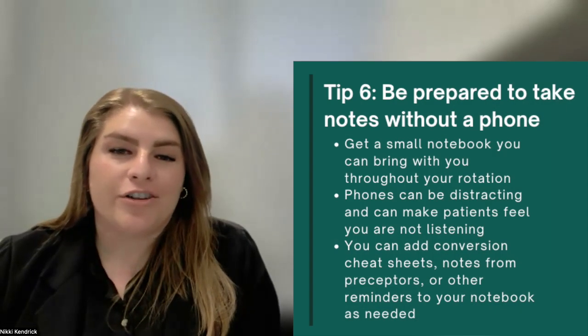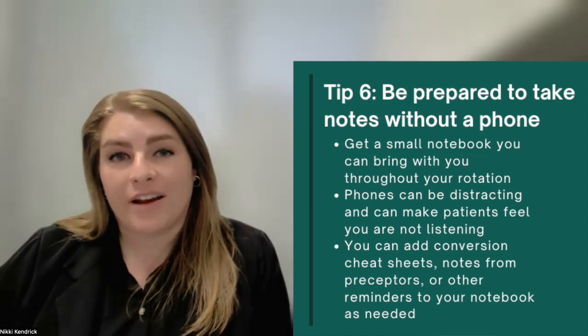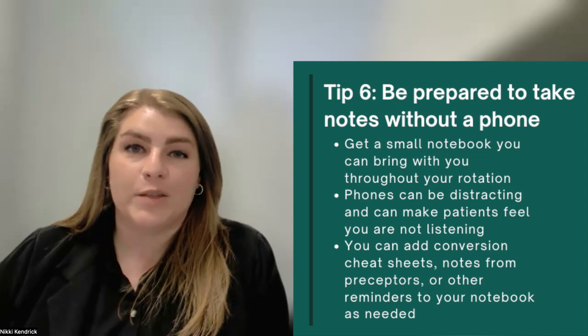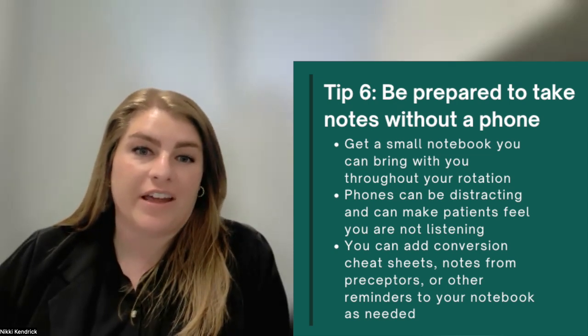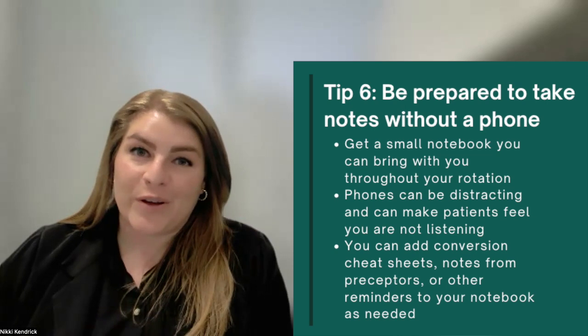I want to encourage you to think about how you will take notes during your rotations. A small notebook that you can carry with you every day is ideal. It's professional and keeps you focused during any interaction that you have. Phones, while they're useful, can be distracting.